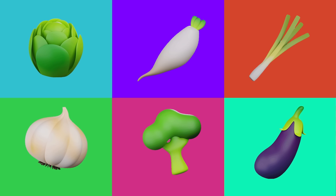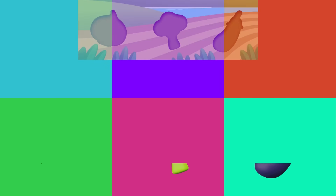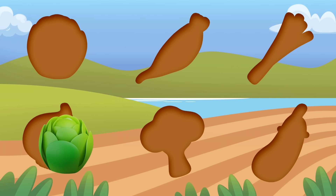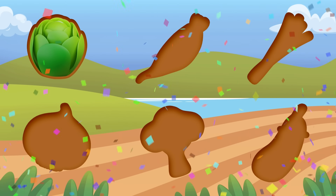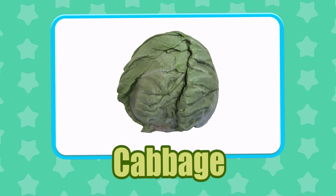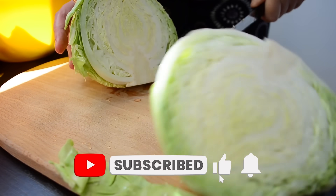Here's another set of vegetables! Are you ready? Let's get started! Can you guess what vegetable this is? Cabbage! Cabbage is widely known for bringing good fortune and prosperity every new year.